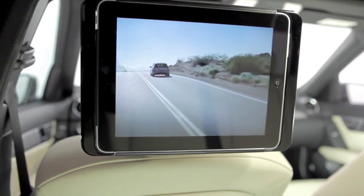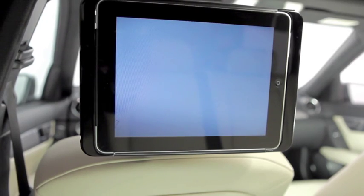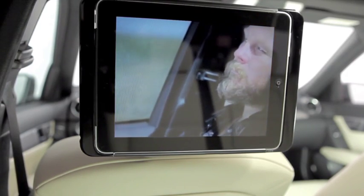Additionally, if the vehicle is equipped with the in-car hotspot, even iPads which do not have UMTS functionality can still enjoy full internet connectivity.